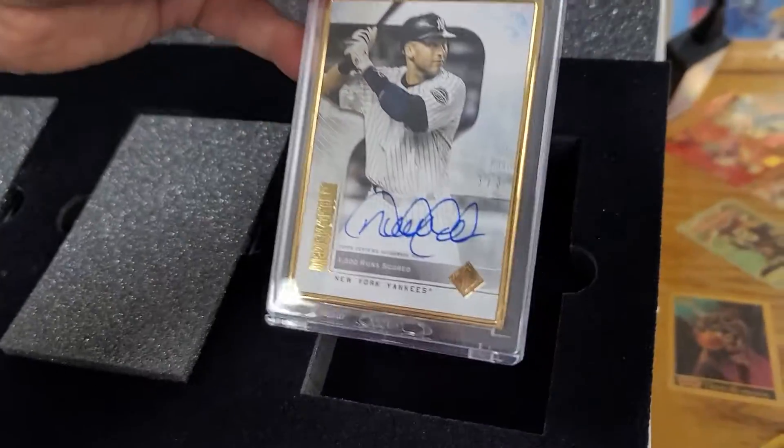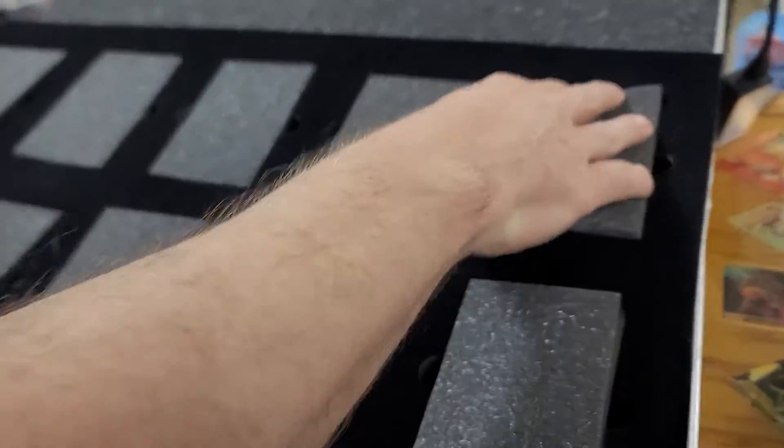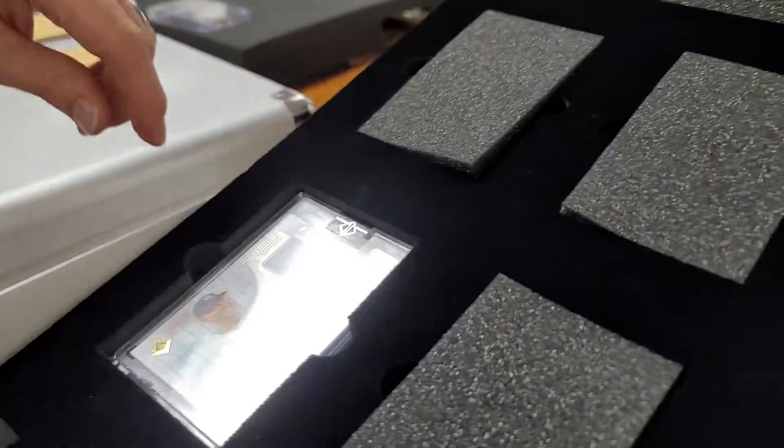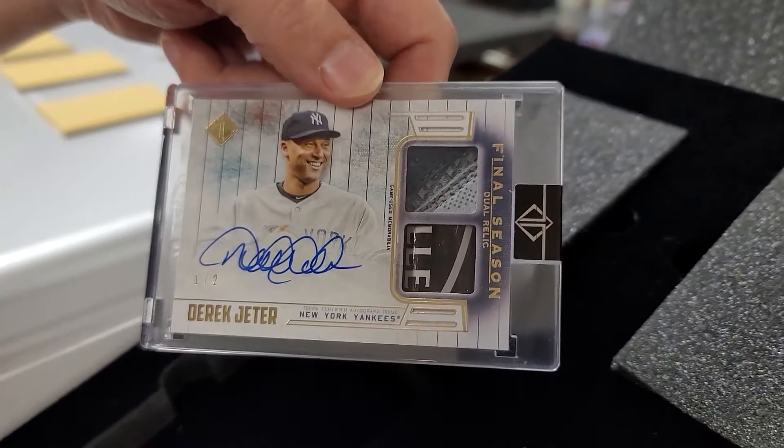This one is number three of three — eBay 1/1. Whoa, hey, that's cool. These are final season relics, so that's really cool. It's actually something he wore.